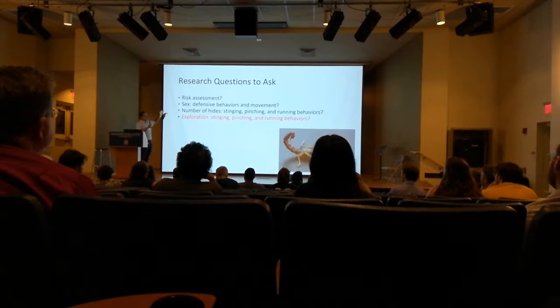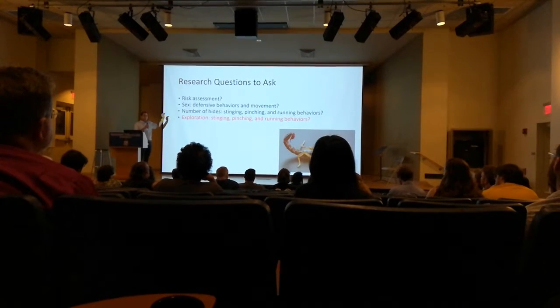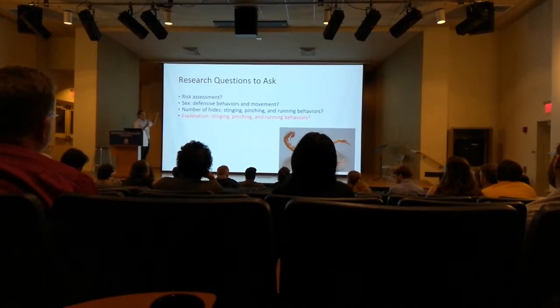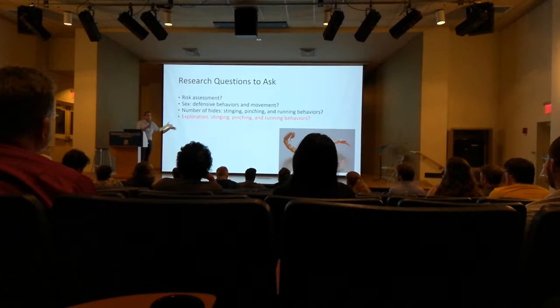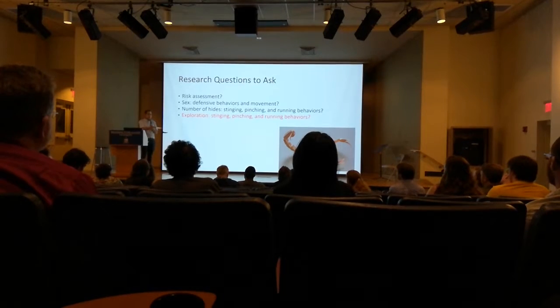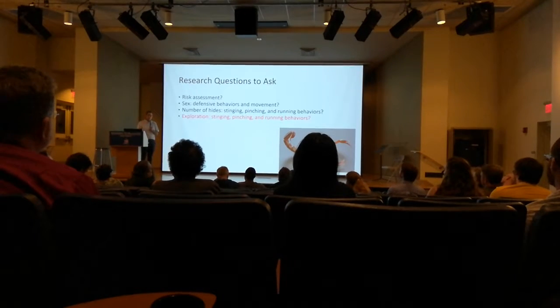We've got lots of evidence in the literature suggesting sex differences both in this species and in venom use behavior across other scorpion species, so we wanted to see if we're seeing that again here in defensive behaviors and movement patterns. We varied the number of hides within the arenas — either zero hides with just substrate, two hides, or four hides — and left the scorpions overnight.